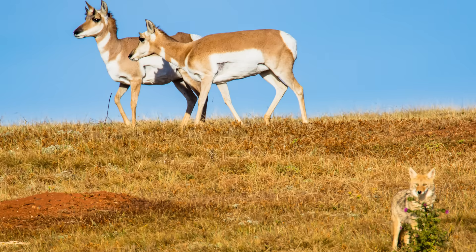Their exceptional vision is crucial for detecting threats. Pronghorn are known for their incredible speed, which has also evolved as a defense mechanism to evade their predators, including coyotes, bobcats, and hunters.